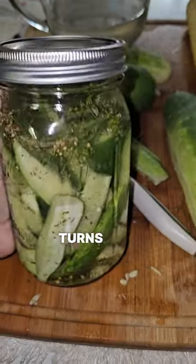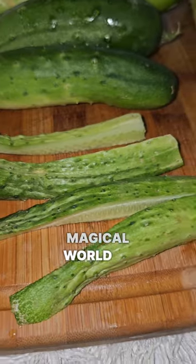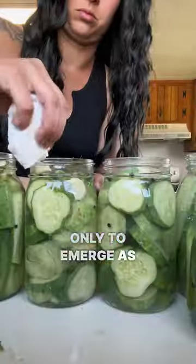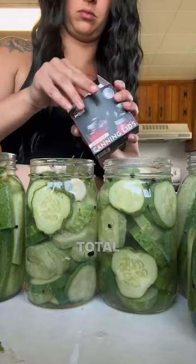Ever wondered how a cucumber turns into a crunchy pickle? Let's dive into the magical world of canning transformations. Picture this: fresh, vibrant produce entering your kitchen only to emerge as beautifully canned delights. It's not just preservation, it's a total makeover.